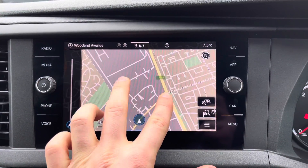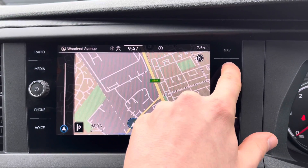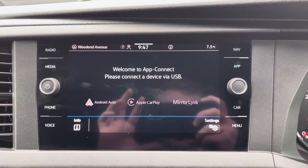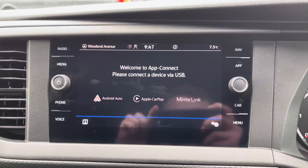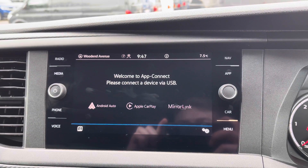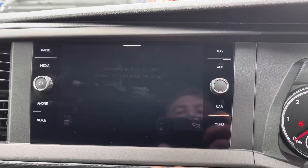You can zoom in and out on the navigation to get you from A to B as quickly and safely as possible. AppConnect also allows you to connect your phone via Android Auto and Apple CarPlay, and use apps such as Spotify and Apple Music as well as other road-safe apps. This is a really fantastic feature that makes you feel at home whenever you are in this vehicle.